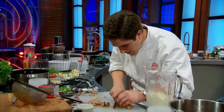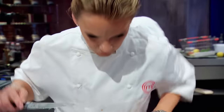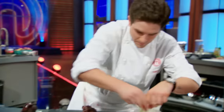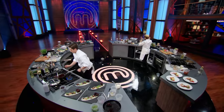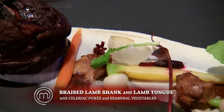In five minutes, the server will be coming for the entree. I'm getting frazzled, because I don't have that much time to play. Look at the focus right now. This is next level. I love it, Trevor. You got this, Trevor. One minute! One more minute left! Ten, nine, eight, seven, six, five, four, three, two, one. Hands up! Great job, guys. The first entree the judges will taste is Trevor's braised lamb shank and lamb tongue with celeriac puree and vegetables.